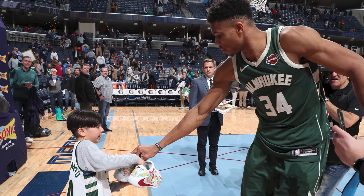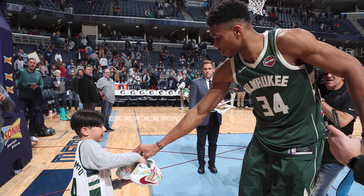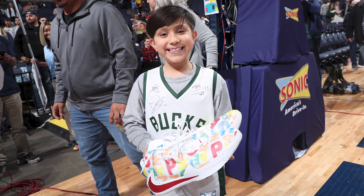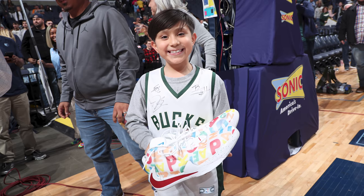It's also worth mentioning that Giannis gave this pair away to a kid wearing his jersey on the road in Memphis, and it also looks like that kid got an autograph on his jersey as well — which is an awesome moment that definitely gave Giannis a couple extra brownie points when I was making this week's list.